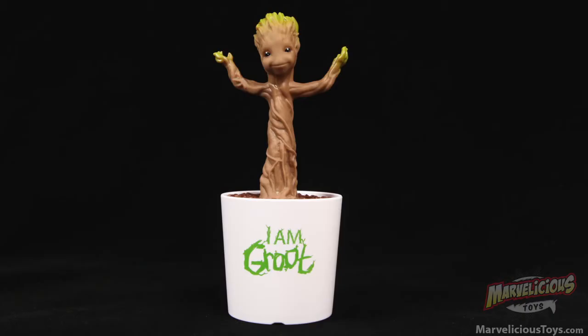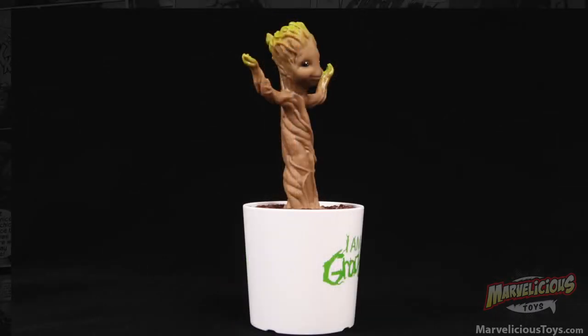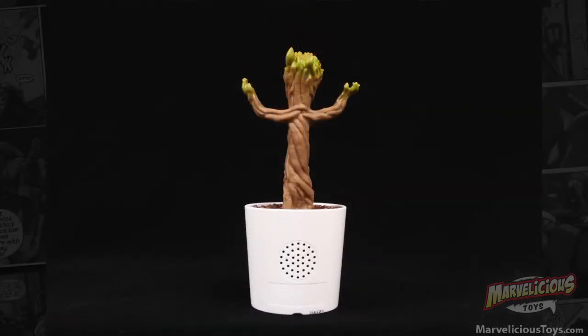But this baby Groot — I'd seen them coming out, and the fact that it was dancing, of course, how could they not make that? That was just a must-have for everybody as soon as they saw the end of Guardians. This is the one that people have been waiting for. This should have been a slam dunk the second they put that up on screen — oh yeah, people are going to want that.